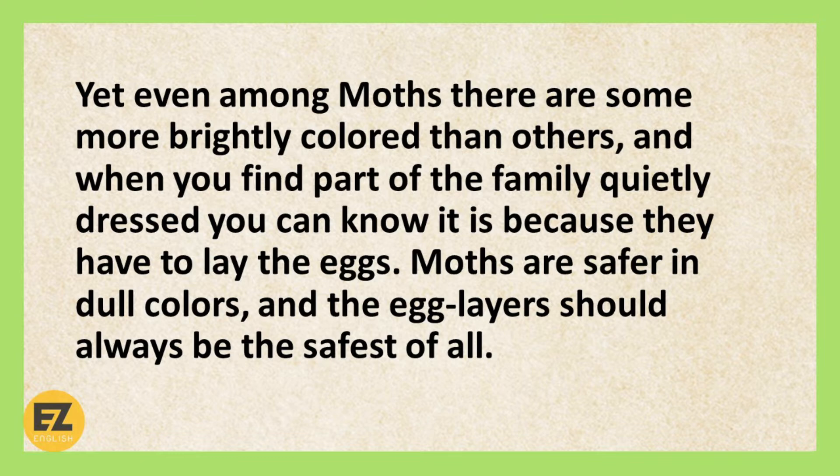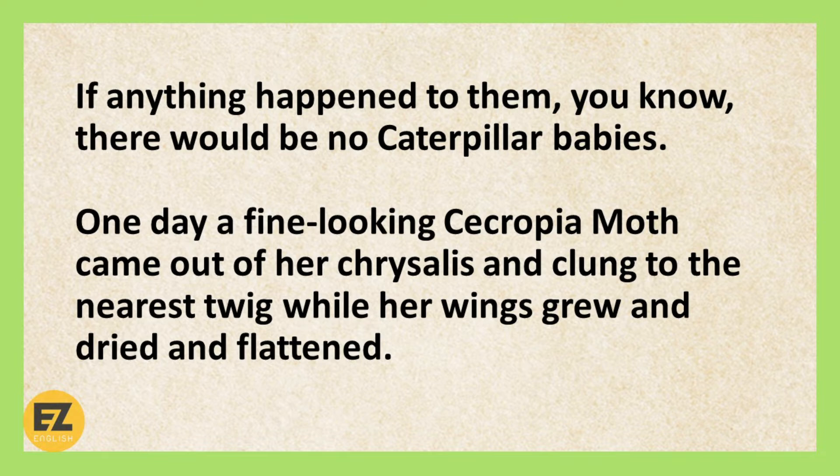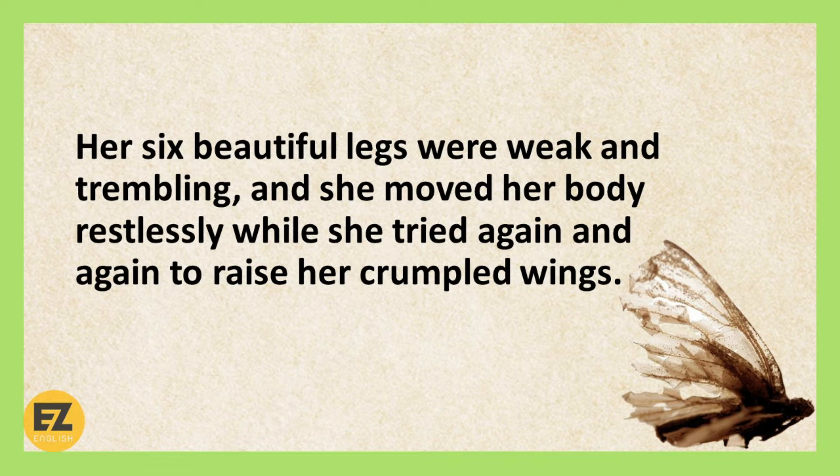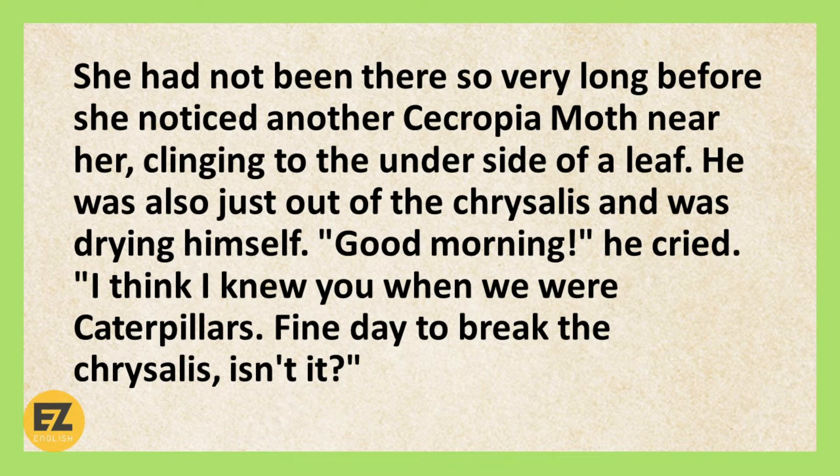If anything happened to them, you know, there would be no caterpillar babies. One day, a fine-looking Cercopria moth came out of her chrysalis and clung to the nearest twig, while her wings grew and dried and flattened. At first, they had looked like tiny brown leaves, all drenched with rain and wrinkled by somebody stepping on them. The fur on her fat body was matted and wet, and even her feelers were damp and stuck to her head. Her six beautiful legs were weak and trembling, and she moved her body restlessly, while she tried again and again to raise her crumpled wings. She had not been there so very long before she noticed another Cercopria moth, just near her, clinging to the underside of a leaf. He was also just out of the chrysalis, and was drying himself.